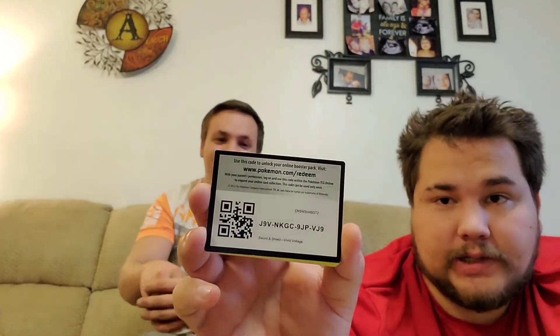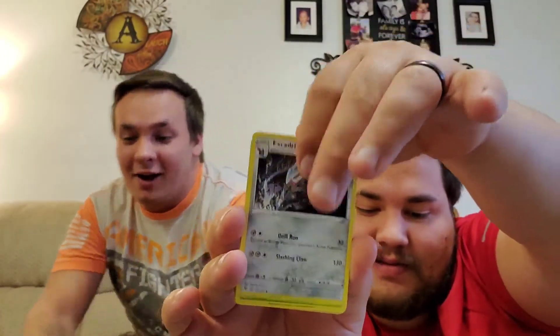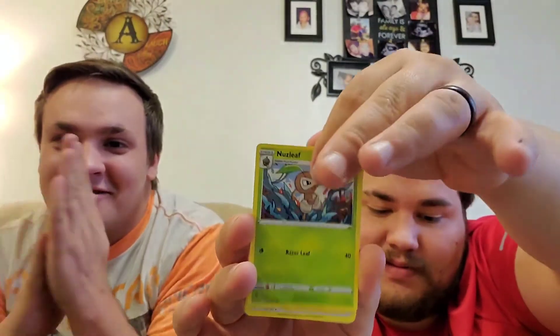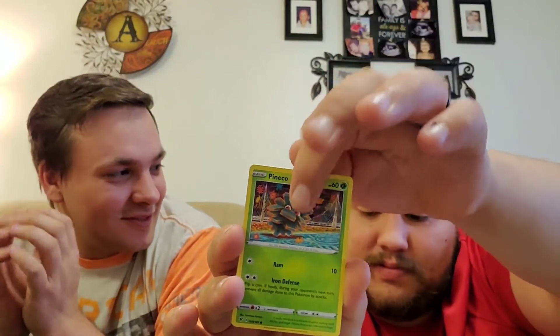Down to the last pack. Good card, guys. Energy? Psychic. That's messed up — you're going to pick steel? Dark, dark — I don't care. I don't think you're seeing anything good.